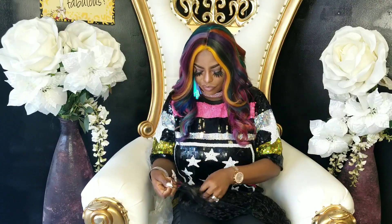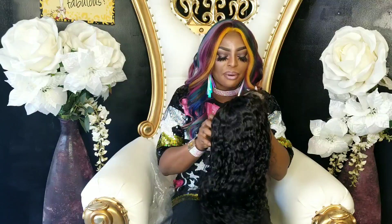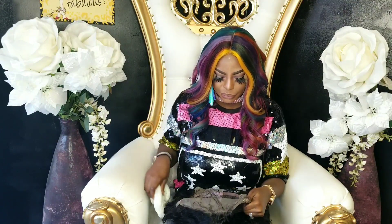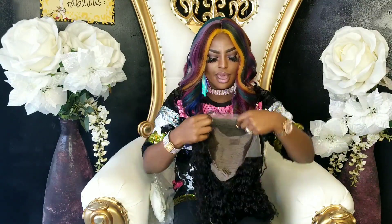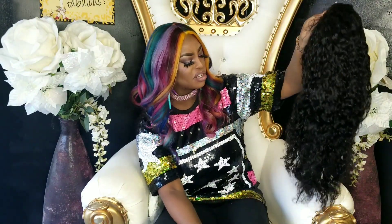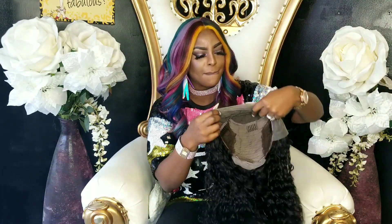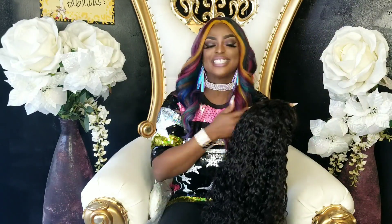Any other information I have I'll leave in the link below. This is a frontal wig — oh my god, I love this! I love the quality; you can tell it's silky and shiny, and the curls are going to be fabulous when I add water to it. It's going to look amazing when I bleach the knots. I love curly hair, so this is going to be great.